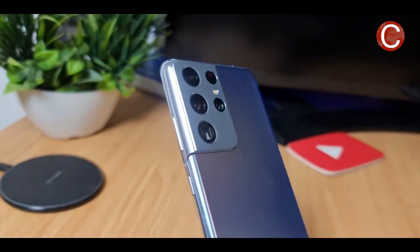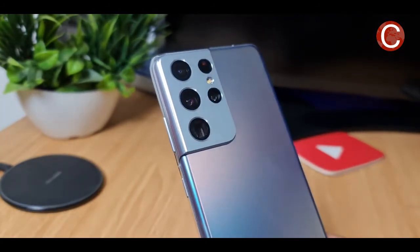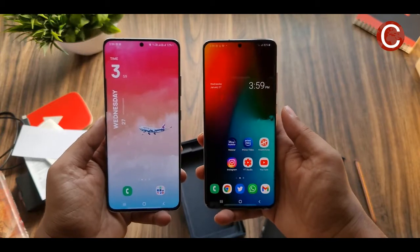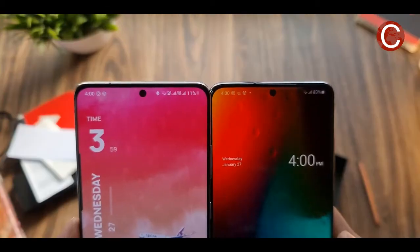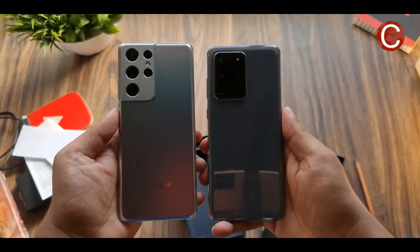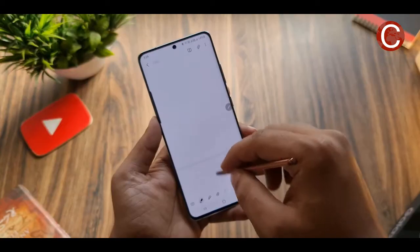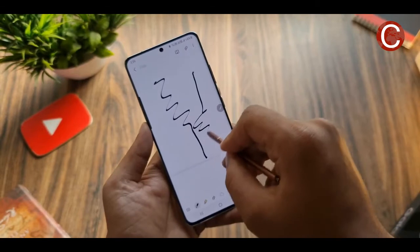If reports are accurate, Apple's next flagship iPhones could soon benefit from Samsung Display's power-efficient panel technology. Earlier this year, The Elec reported that the South Korean company is in line to supply LTPO panels for Apple's 2021 iPhones. According to the report, Apple will use 120Hz LTPO OLED displays in two of its four iPhones in the second half of the year, while the other two will have more traditional OLED panels.